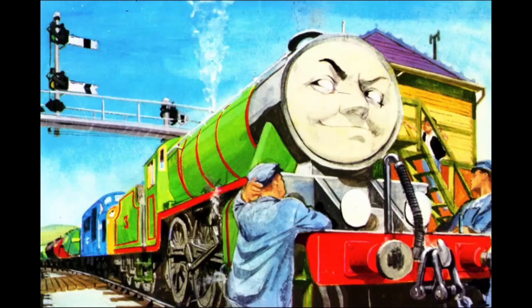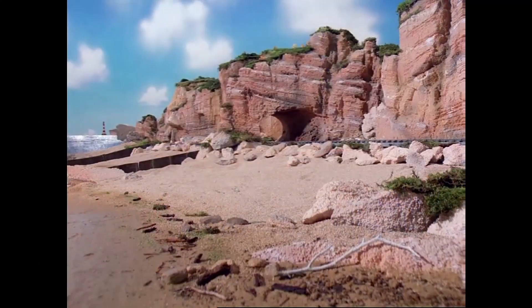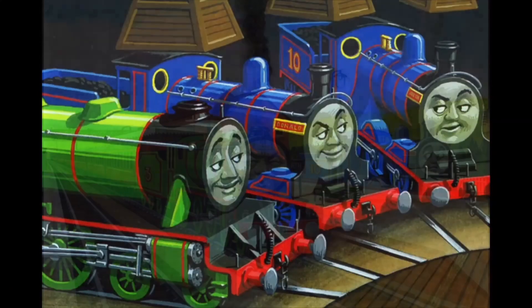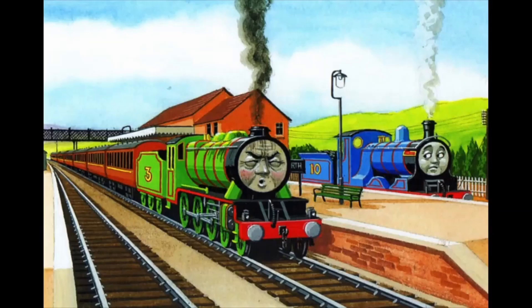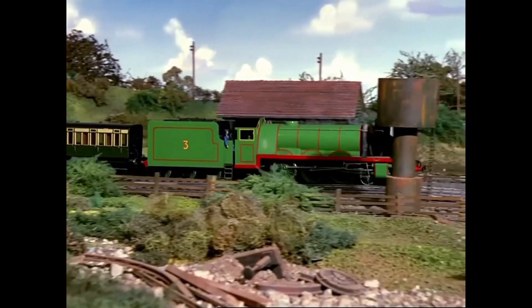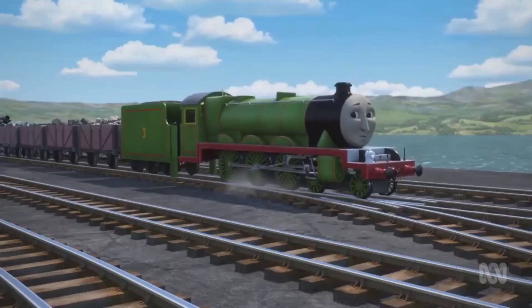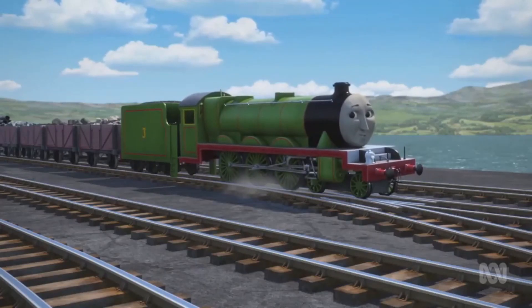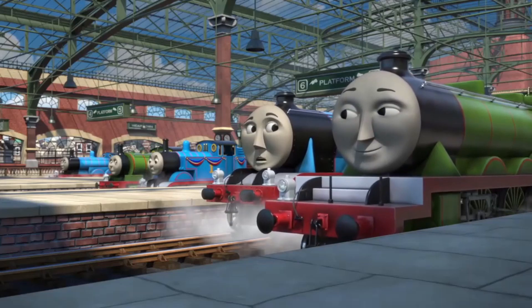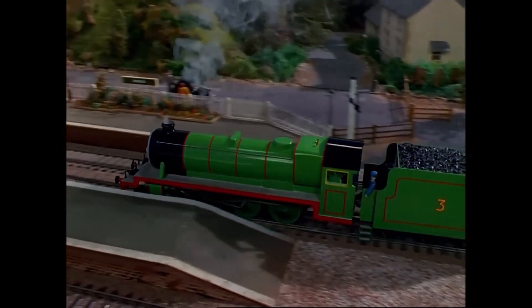If you are younger than 10 or 11, you might be wondering what's so special about this engine. Well, being one of the first engines ever introduced, he has had some of the most character development in the Railway Series and the TV series. He used to be an engine who couldn't run properly and caused many problems, then went on to become such a character that even a small cameo in a 22-minute special would get fans excited. So let's take a look into the history of Henry the Green Engine.